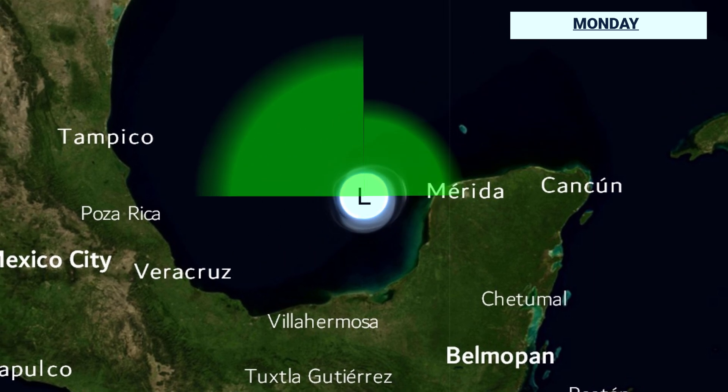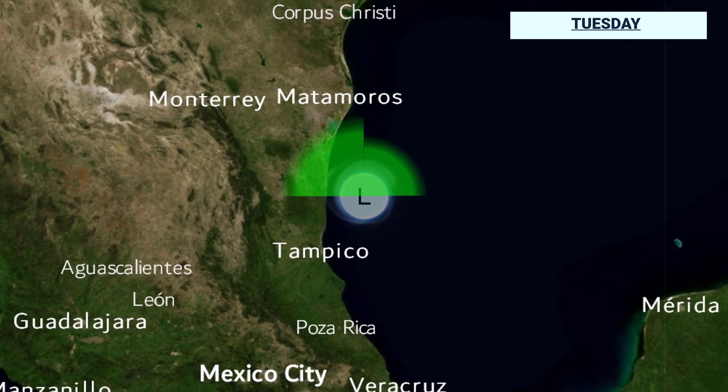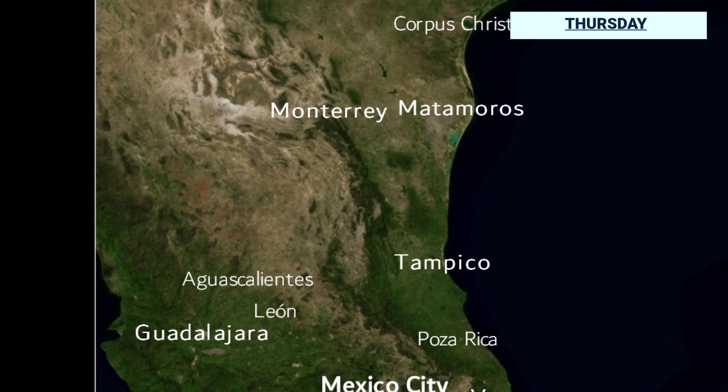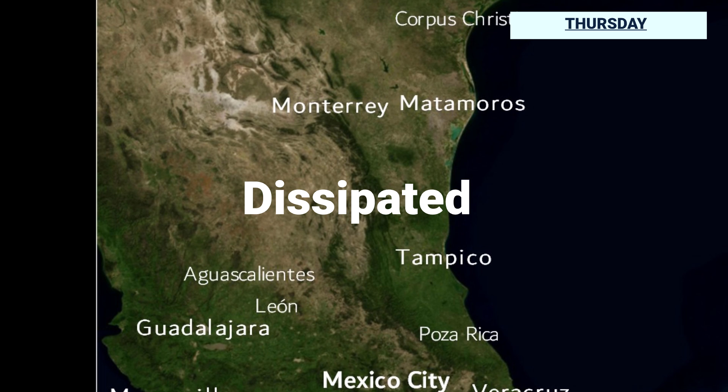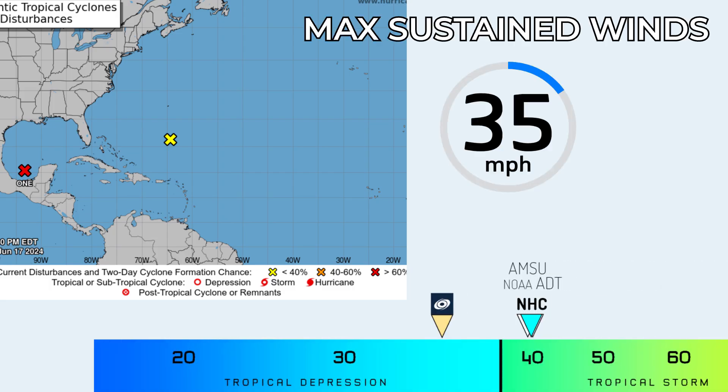The forecast over the next few days takes the system to the northwest, with storm-force winds extending quite a way northwards in the next 48 hours before it makes landfall somewhere in the northeastern part of Mexico. However, there is some uncertainty given how broad the system is, and where the center might form is not yet clear, which opens up question marks about its actual track.